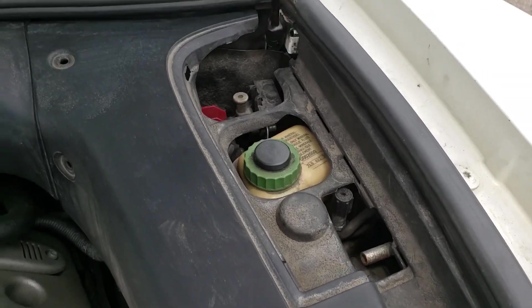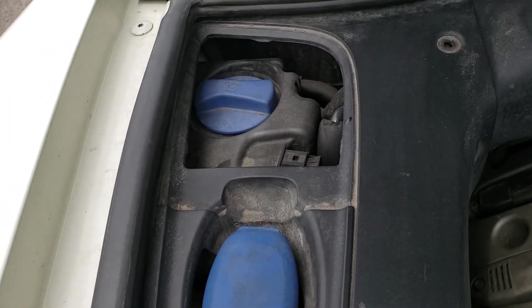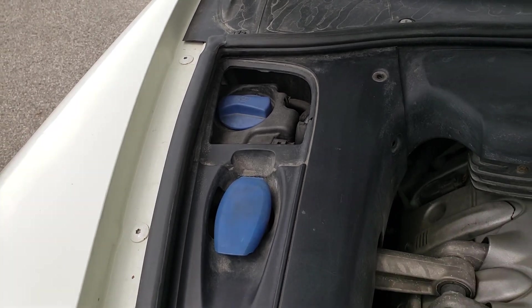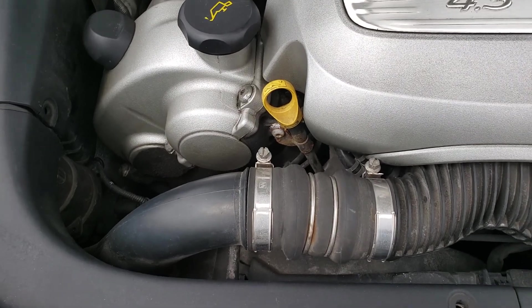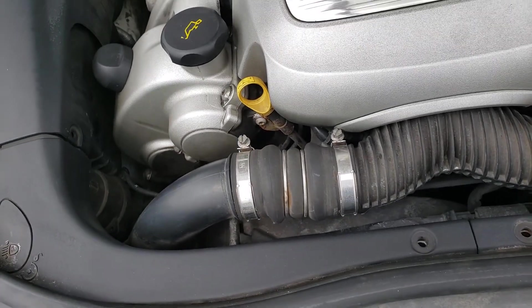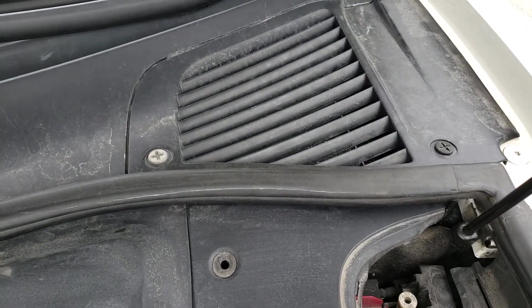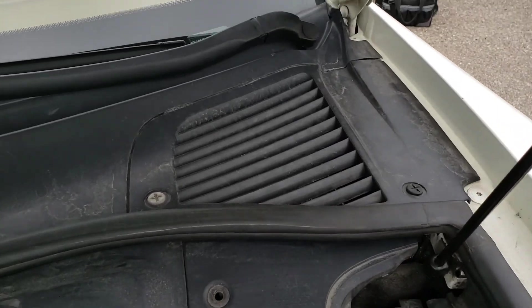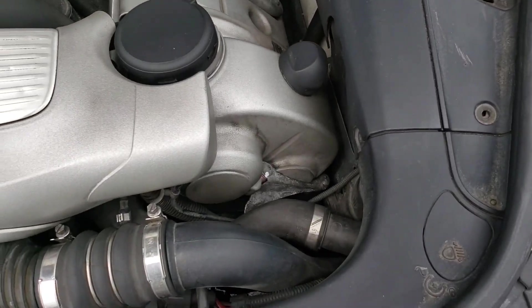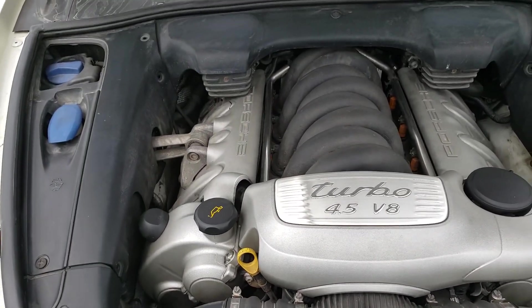There is a cover missing over the power steering pump and another cover missing nearby. I tested the coolant — it came back fine with no oil contamination and it is good to negative 43 degrees. The oil was tested and came back okay but was fairly low, so that should be addressed. Under the brake master cylinder cover, the brake fluid came back at 4% humidity — a bit high, so it could probably use a fluid flush.